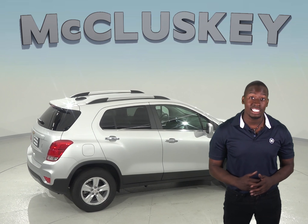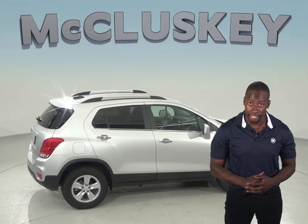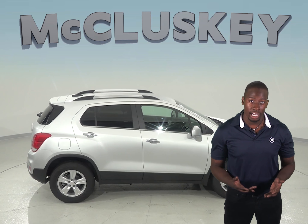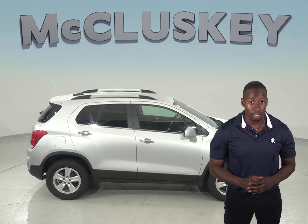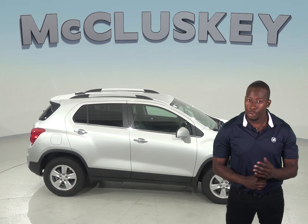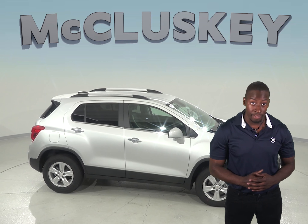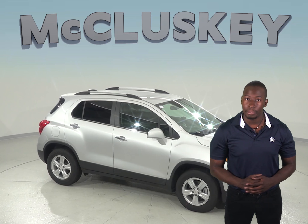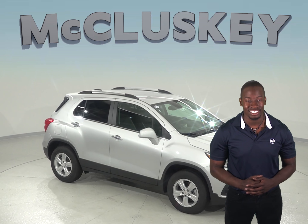The Chevrolet Trax is the better option when compared to the Jeep Renegade, especially when it comes to safety, reliability, and economy. You can try the Chevrolet Trax here at McCluskey Chevrolet with our free 48-hour test drive. If you decide to buy it, we will cover it with our free lifetime mechanical warranty for unlimited miles and unlimited years.